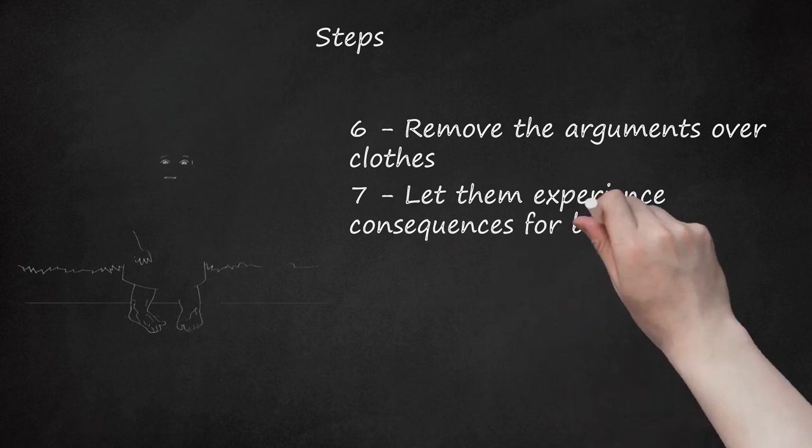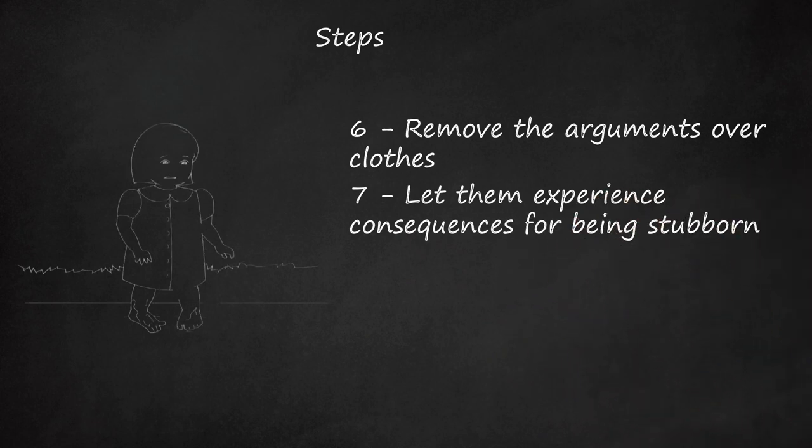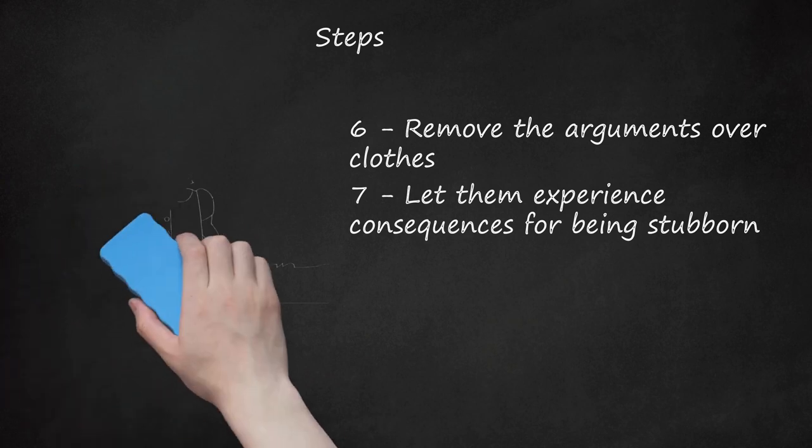Let them experience consequences for being stubborn. Your toddler doesn't want to put on their coat. Your 10-year-old doesn't want to eat breakfast. Instead of wasting time fighting your child, let them experience consequences for these bad choices. A little cold and a little hunger won't hurt them, but will help them learn that they suffer when they don't do these basic things. For example, if your 4-year-old doesn't want to put on his shoes, let him walk out to the car without them — sneaking an extra pair of socks into your purse. His feet will get wet and he'll very quickly learn it's better to put shoes on than suffer through the car ride with wet, cold feet.